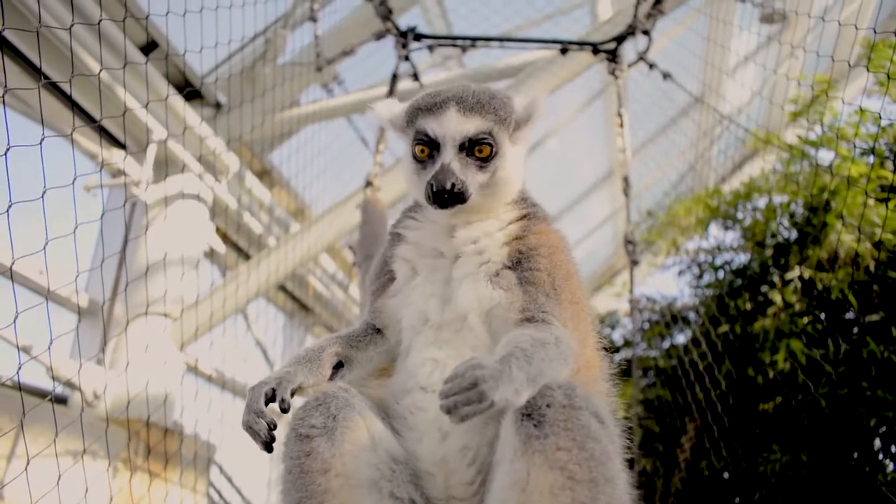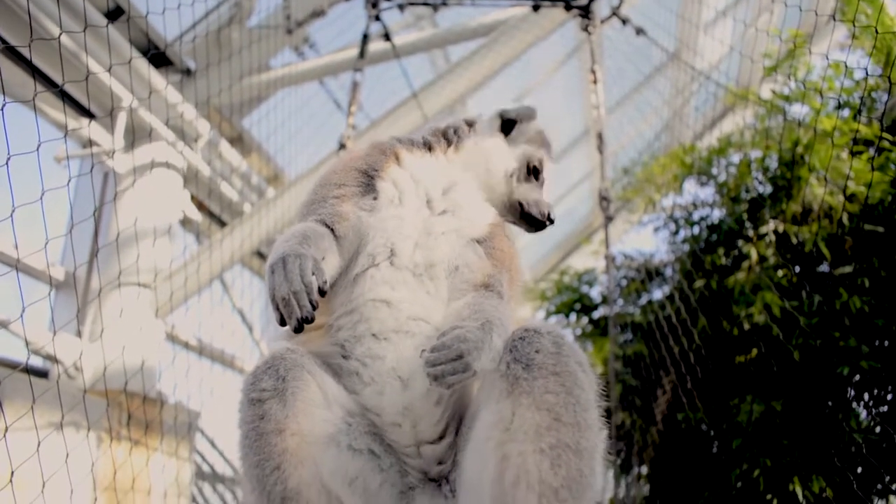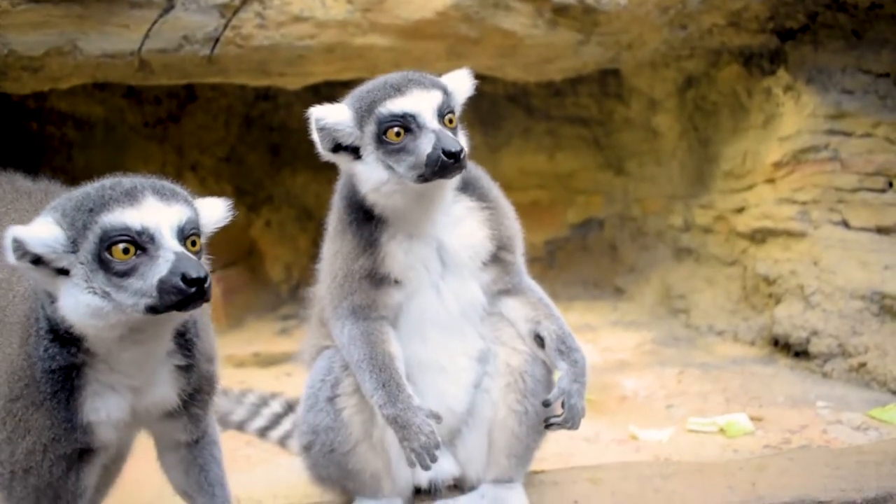But our ring-tail lemurs take it to the next level. What they're gonna do is they're actually gonna kind of sit with their arms straight out to the side, their head tilted way back, and they're gonna absorb all that sunlight on the less dense fur on their bellies.